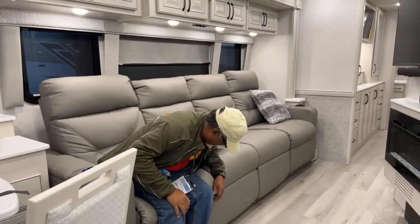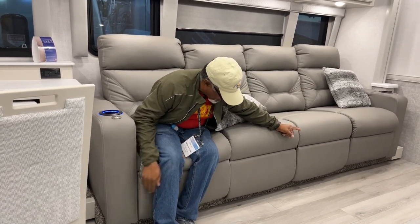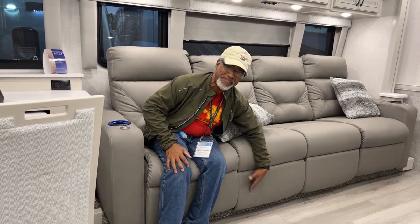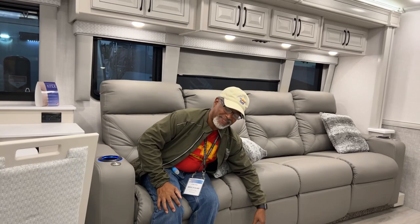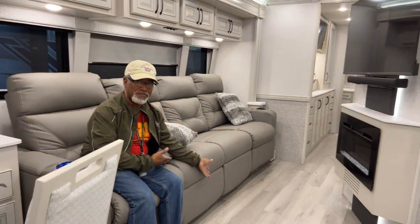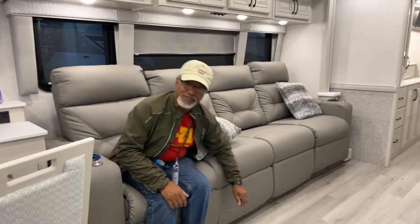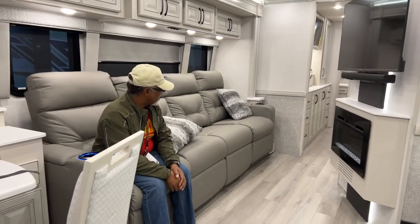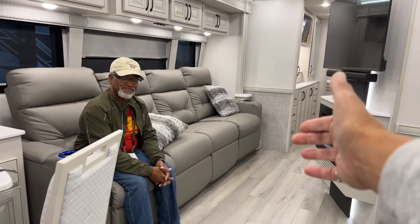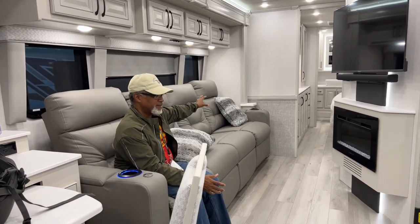What they fixed from last year's model: the previous version had a panel running between the recliners that was just a padded piece snapping in — it would fall out anytime somebody sat and kicked it. The clips were too weak. Now they've made it an integral part of the chair with the upholstery going all the way down. But this is still not ideal for cuddling. It should have been three recliners with an end table.